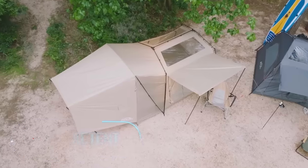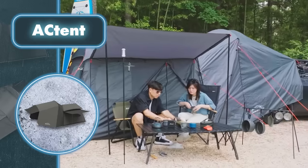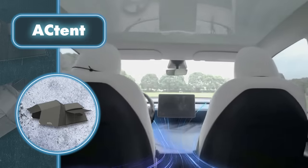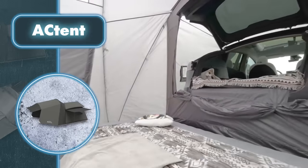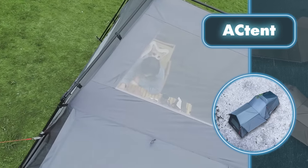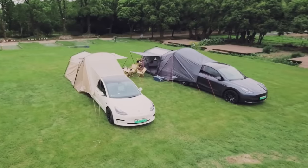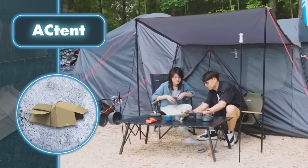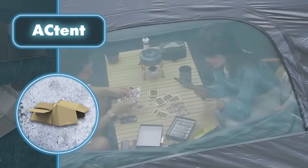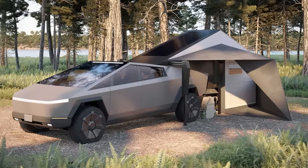AC Tent: cars serve various purposes, and interestingly they can also be transformed into a makeshift living space. By parking in a chosen spot and quickly attaching an AC tent — which only takes a few minutes — you get a shelter. It's also a good idea to use pins or other devices to further anchor and enhance stability. The tent's tough waterproof fabric makes it perfect for rainy, snowy, and windy conditions, and since it connects to the car you can use the car's heating or cooling system. Tesla has even created specific tent add-ons tailored for the Cybertruck.